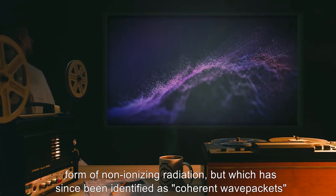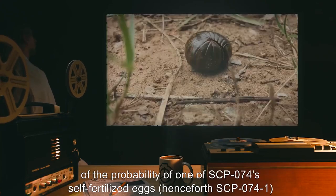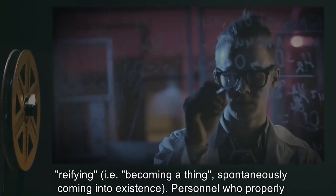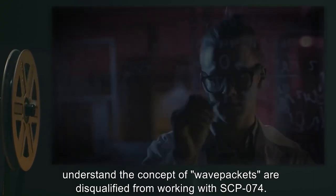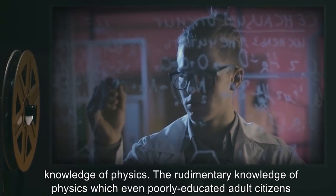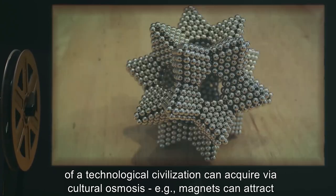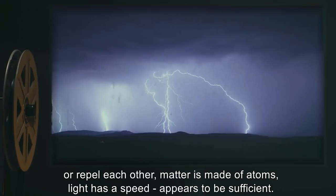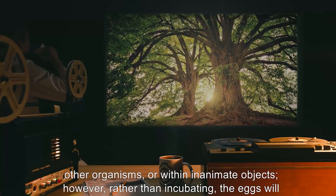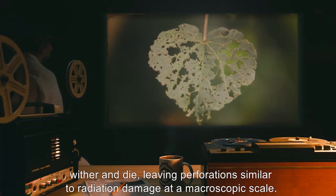The ovipositor emits what was originally thought to be a form of non-ionizing radiation, but which has since been identified as coherent wave packets of the probability of one of SCP-074's self-fertilized eggs — henceforth SCP-074-1 — reifying, i.e. becoming a thing, spontaneously coming into existence. Personnel who properly understand the concept of wave packets are disqualified from working with SCP-074. Instances of SCP-074-1 preferentially reify and incubate within the flesh of humans with knowledge of physics. The rudimentary knowledge of physics which even poorly educated adult citizens of a technological civilization can acquire via cultural osmosis — for example, magnets can attract or repel each other, matter is made of atoms, light has a speed — appears to be sufficient. In the absence of suitable humans to serve as hosts, the wave packets will reify within other organisms, or within inanimate objects. However, rather than incubating, the eggs will wither and die, leaving perforations similar to radiation damage at a macroscopic scale.